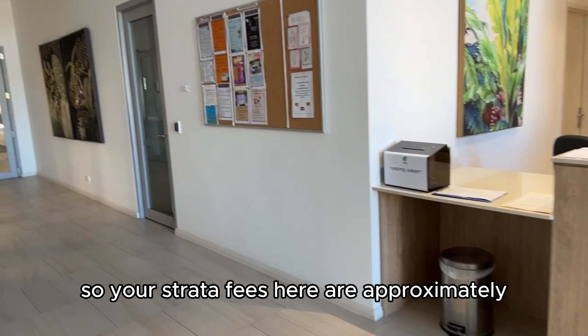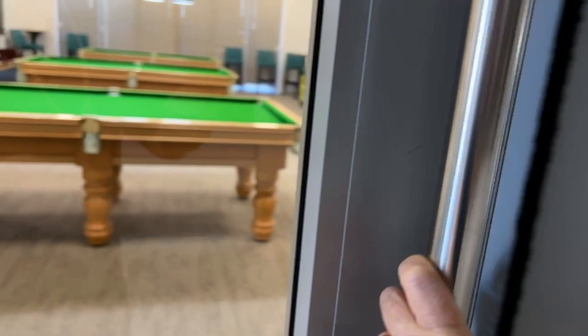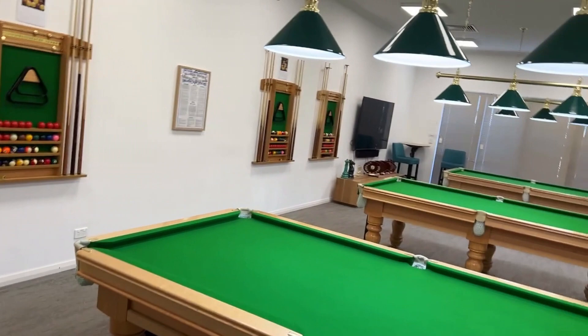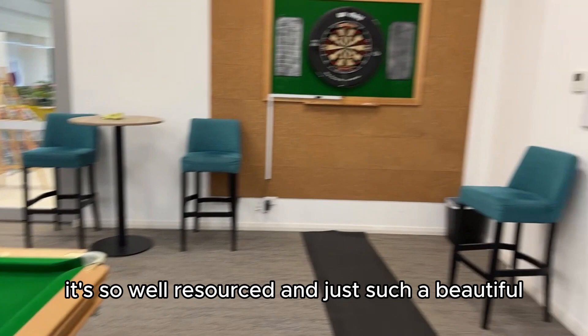Your strata fees here are approximately $1,520 per quarter and that includes access to all of this. The pool hall, billiard hall — apparently they have very fierce competition here. It's so well resourced and just such a beautiful, beautiful centre.